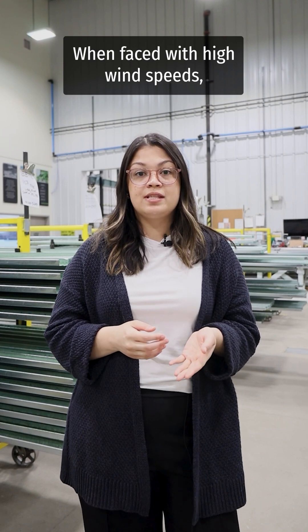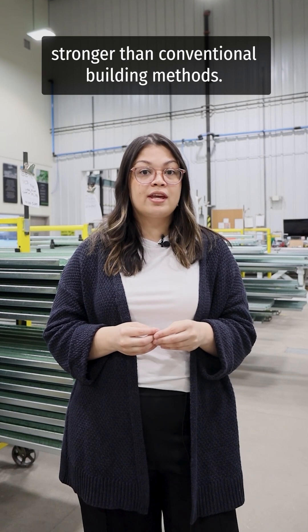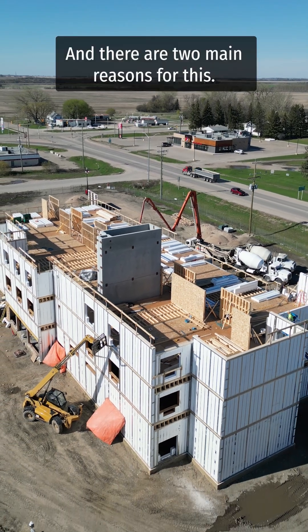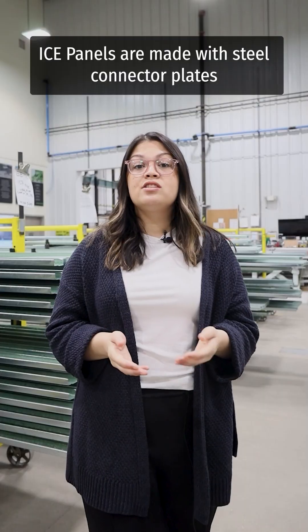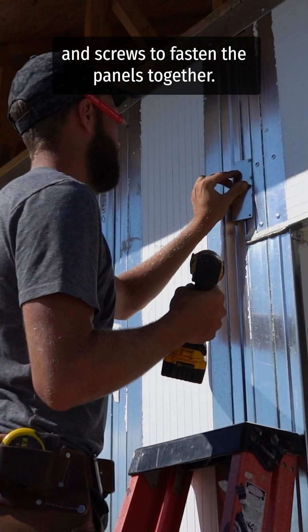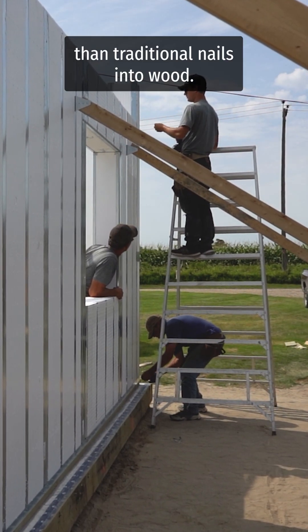When faced with high wind speeds, ice panels have proven to be just as effective or stronger than conventional building methods. There are two main reasons for this. Ice panels are made with steel connector plates and screws to fasten the panels together — a combination that is stronger than traditional nails into wood.